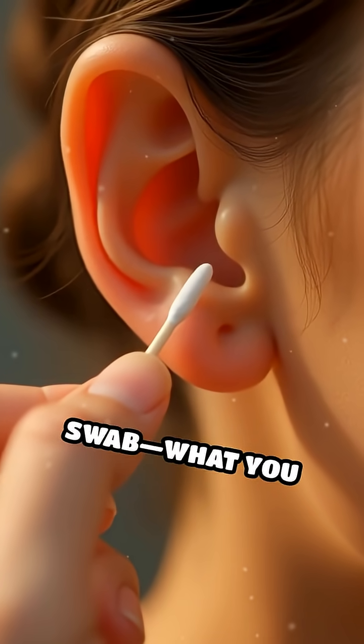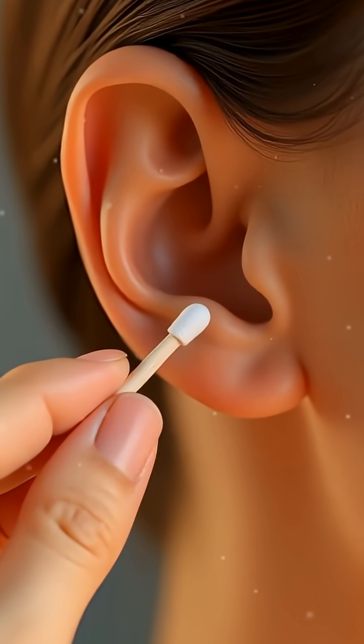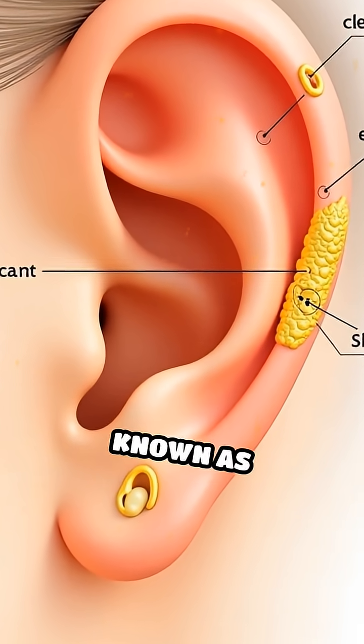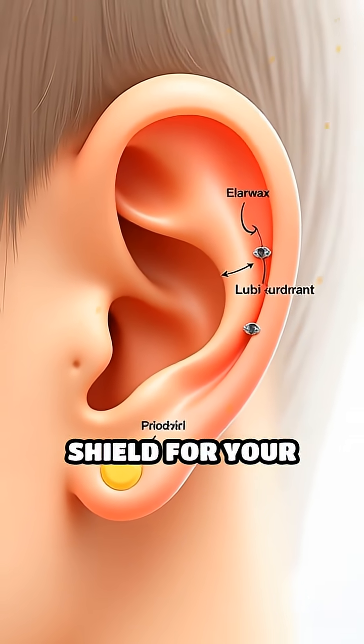Pause before you reach for that cotton swab. What you call earwax is actually one of your body's most remarkable self-care tools. Far from being just an unsightly nuisance, earwax — scientifically known as cerumen — acts as a natural cleanser, lubricant, and shield for your ears.